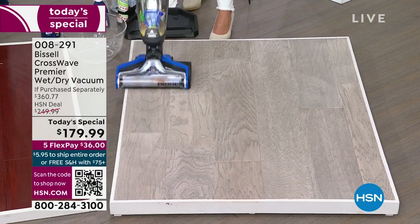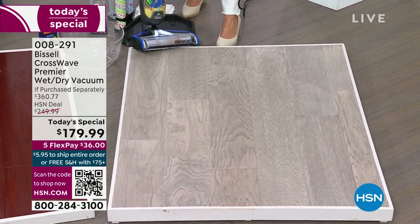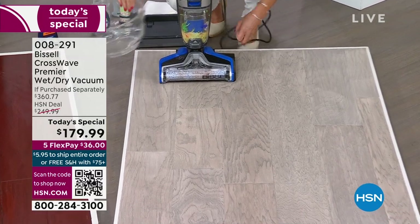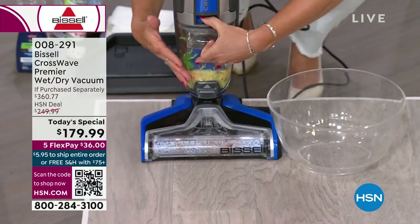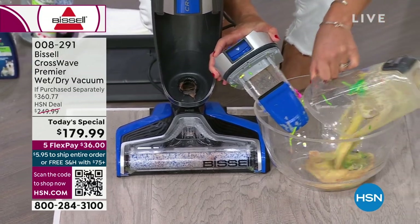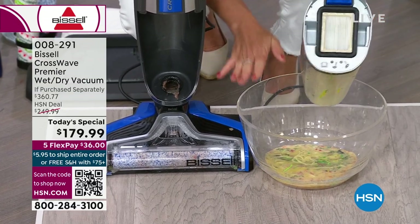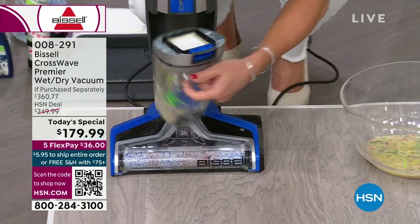Puppy paw prints, markers, hair, applesauce, yogurt, and milk — bad messes. Expensive wood — you want to take care of those investments. Bissell has been around since 1876, not even 1976. They are the leaders when it comes to cleaning. They know how to give you the true clean on all your floors. Mop and bucket — you'd have to touch it. With CrossWave, you're getting that accordion filter — you empty it and you never touch the mess.